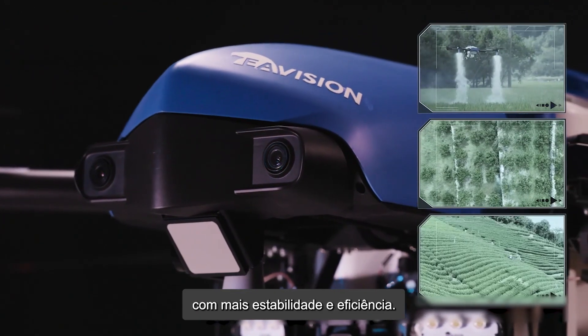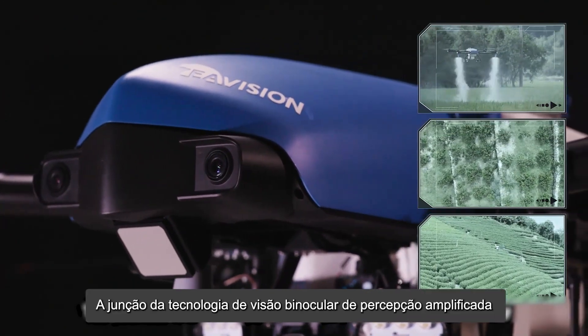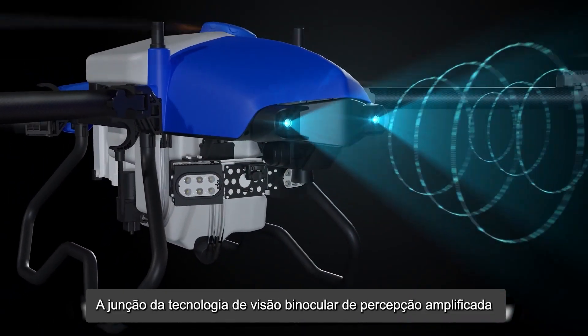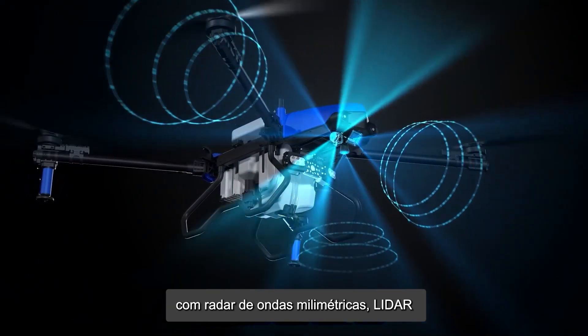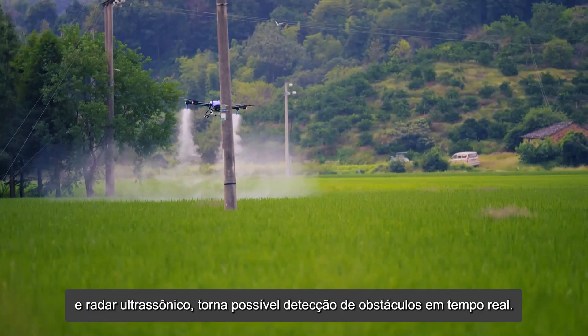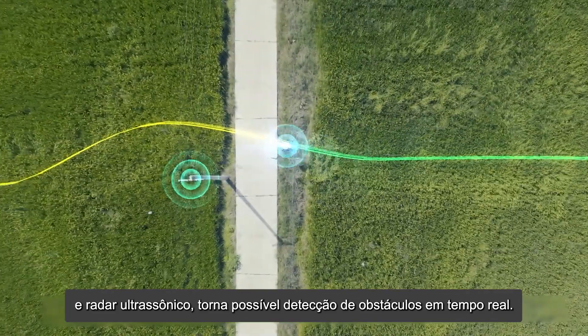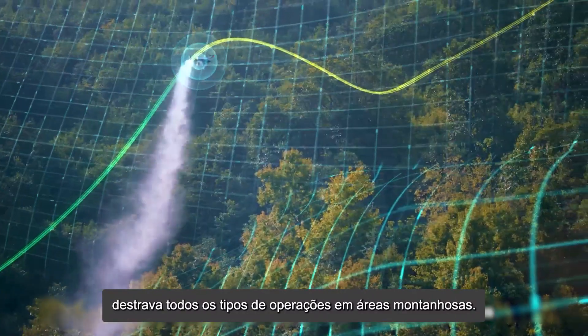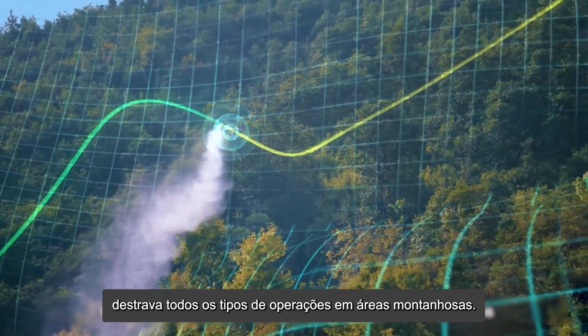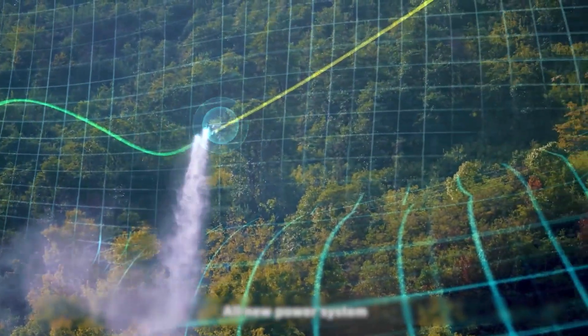The peerless fusion of binocular vision 3D perception technology, millimeter wave radar, and ultrasonic radar detects obstacles in real-time. Ultra low-terrain following flight unlocks full-scale operations in hilly and mountainous areas.